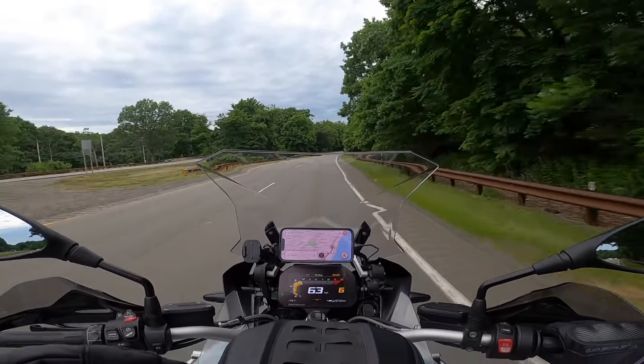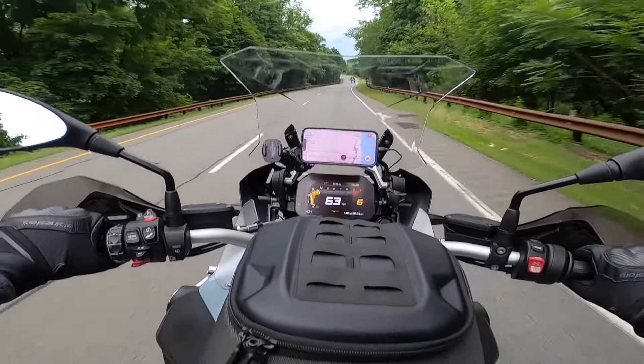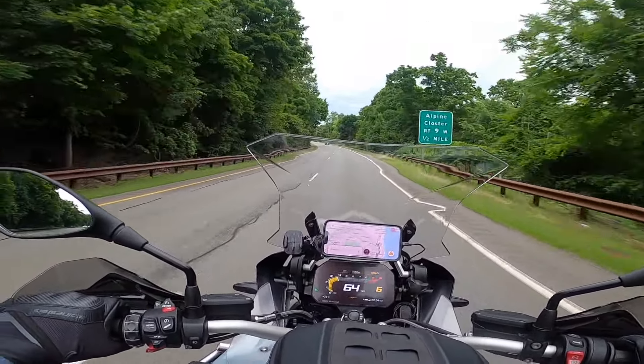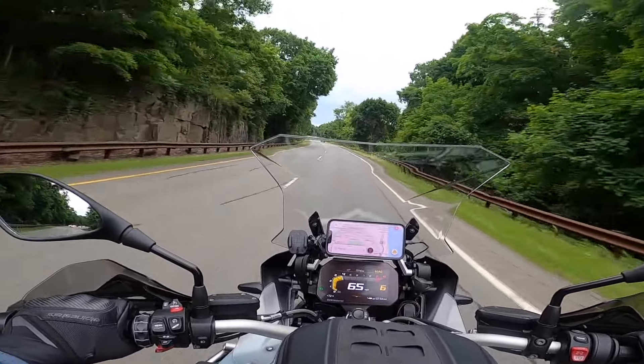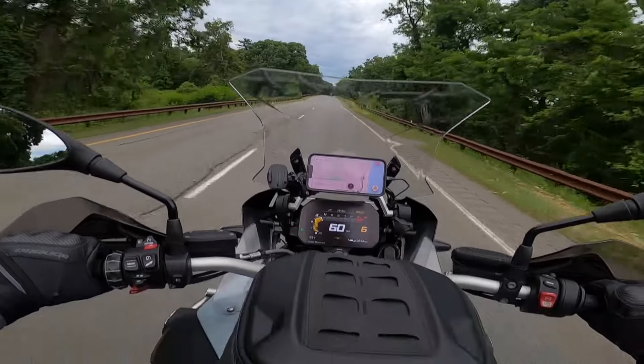The engine is so engaging — this boxer twin, so engaging. So much torque throughout the power band. You can load her down, you can strip her down like I did today and really enjoy her.